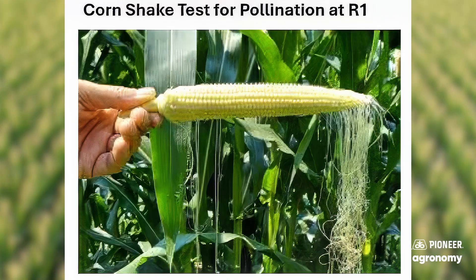Jay, can you tune us in on ear fill and pollination success? Several weeks ago, many of the fields in the area were at that R1 growth stage. So shortly after pollination, many people were taken to their fields and taking ear samples and doing the shake test, as you can see here illustrated on the screen. Essentially what that is, is you grab an ear, you peel a husk back, and then you gently shake that ear, and all of the silks that fertilized an ovule on the ear, as far as potential kernels, will fall free. That's an indication of where we're at as far as pollination success.